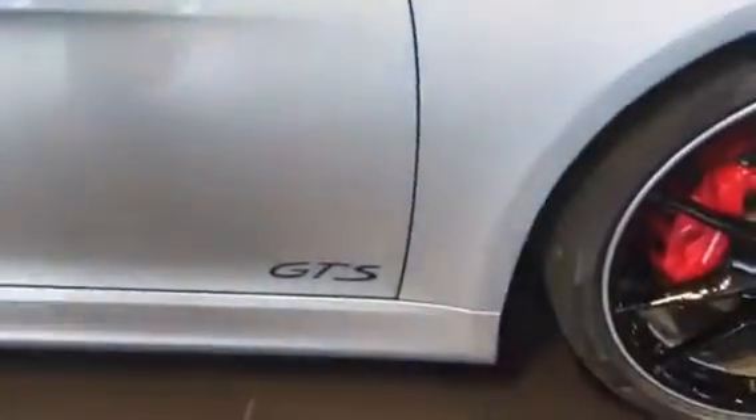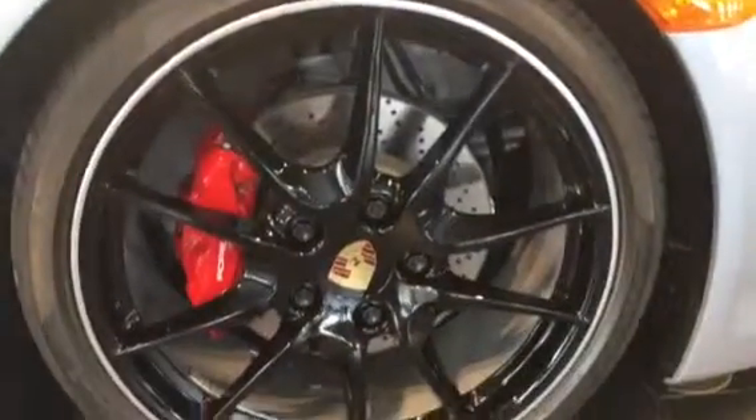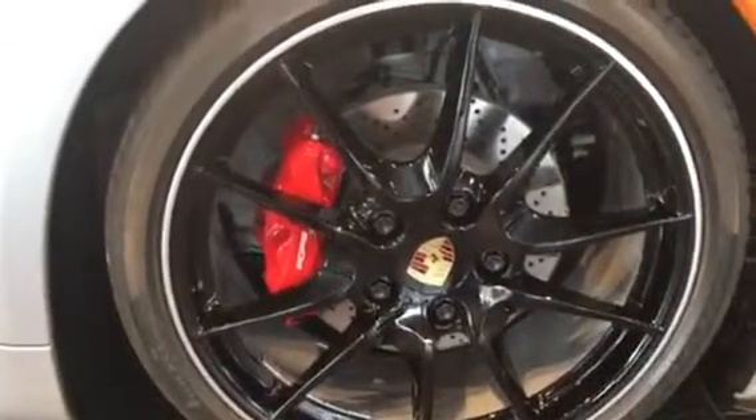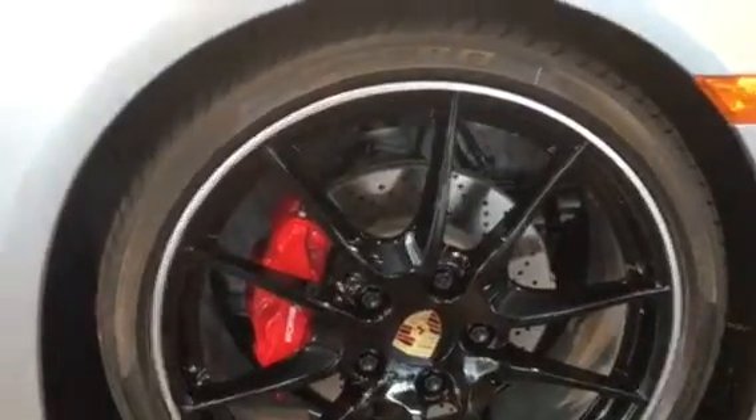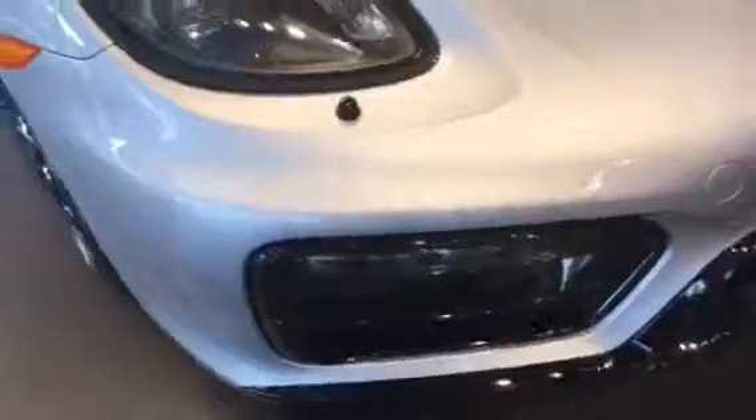If you look at the car, you'll notice that it has the black 20-inch wheels, and it has the Cayman GTS outside package, which gives you the black wheels, the black air intakes on the side here, it has the black bottoms on the mirror, and if you come around to the front of the car, you'll see that all the intakes and the front spoiler and the bevel around the headlights is also blacked out.